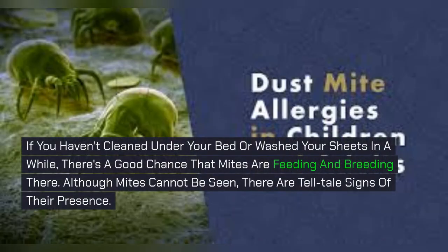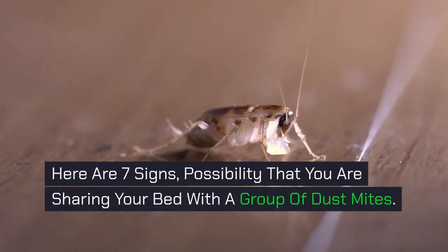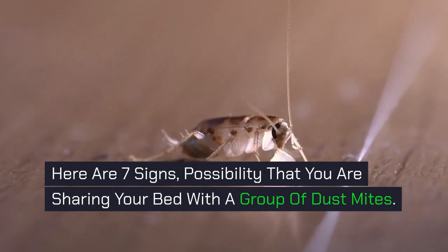If you haven't cleaned under your bed or washed your sheets in a while, there's a good chance that mites are feeding and breeding there. Although mites cannot be seen, there are tell-tale signs of their presence. Here are 7 signs of the possibility that you are sharing your bed with a group of dust mites.